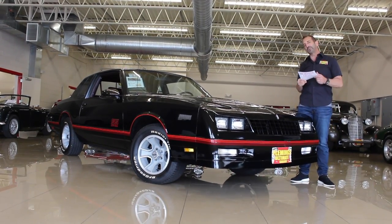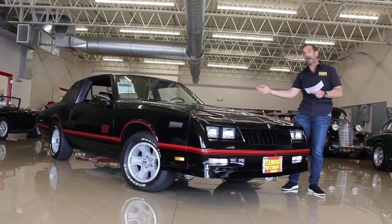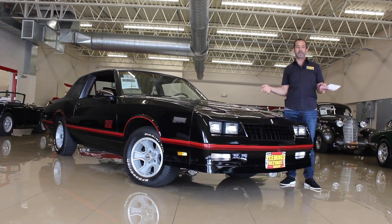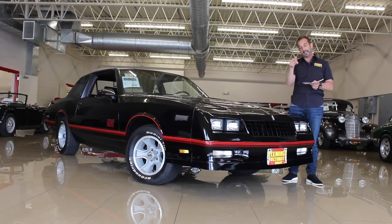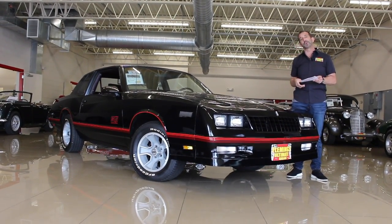Don't forget to tell me about your experiences with these cars — maybe you had a Monte Carlo muscle car, maybe you got to ride around in one. Throw some comments down below, and don't forget to click on the link below and check out the website for pictures of the car and the description.